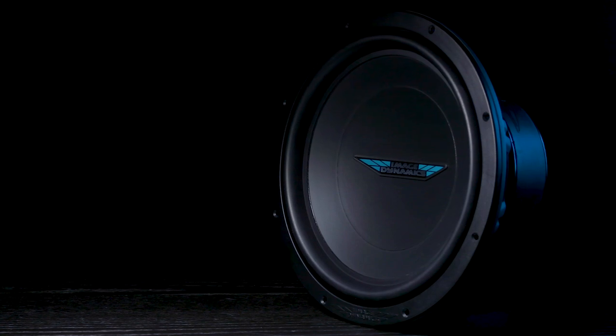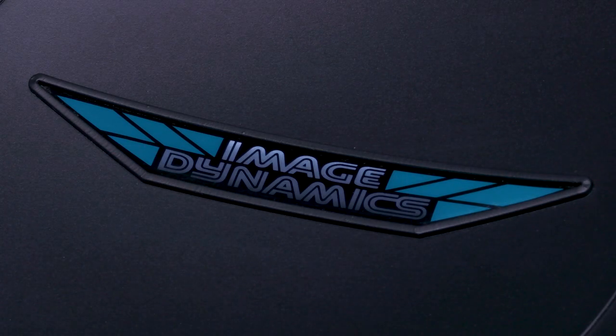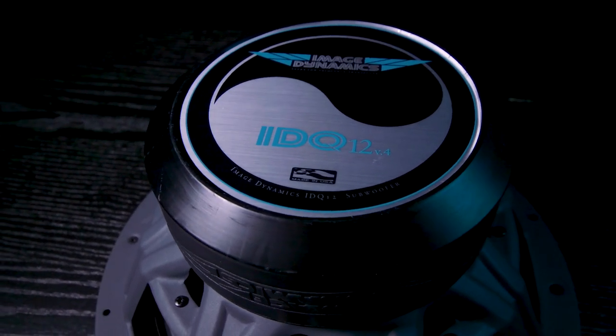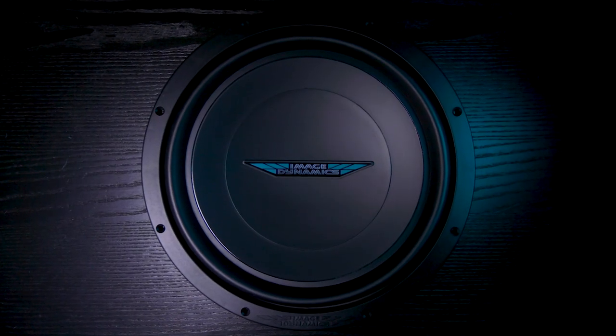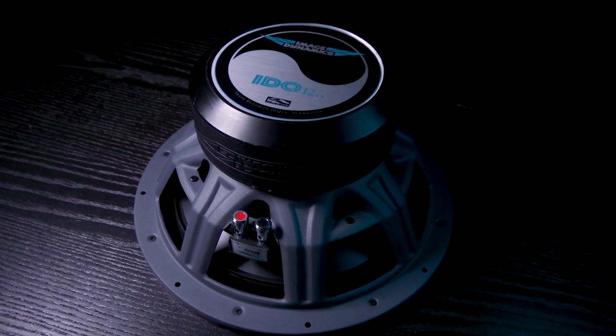The IDQ subs were developed to provide incredible dynamic impact with extremely low frequency extension, which means more accurate bass. They're very powerful and packed with bass, but never sound too boomy. They play each note accurately and efficiently and have brilliantly defined tonal accuracy in even the smallest of enclosures.